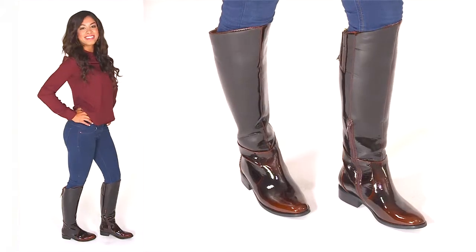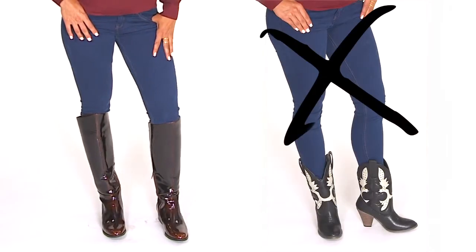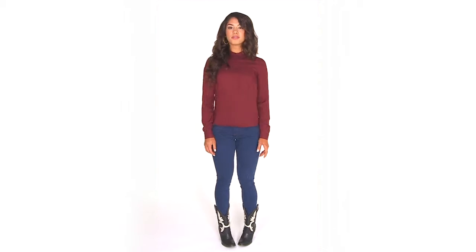The first style tweak to make you look thinner: boot choice. You want your boots to hit at the thinnest part of the leg — your knee. Not mid-calf. See how these cut you off?